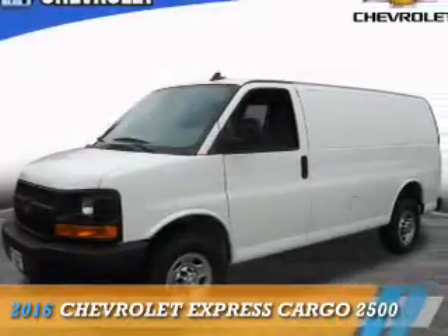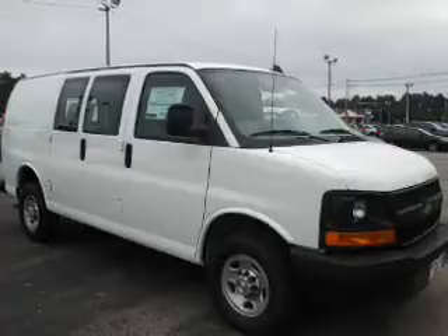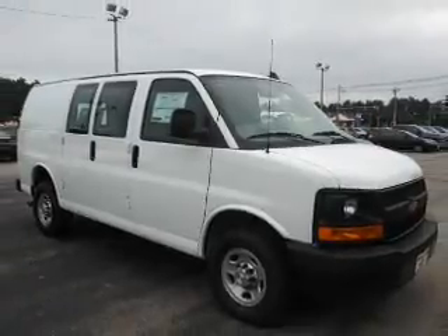This could be the vehicle you're looking for. It's powered by rear-wheel drive, an 8-cylinder engine, and a 6-speed automatic transmission.